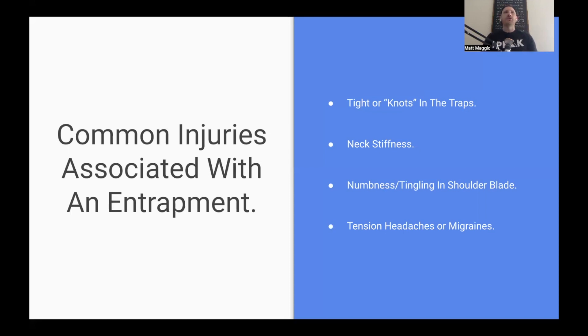Next is numbness and tingling into the shoulder blade. Nerve entrapments have a very clear clinical sign — they present with numbness, aching, burning, and tension. One of the first things to show that a nerve entrapment is going on is some tingling in that C7 area where the rhomboid, trap, and levator scap are. And then lastly, tension headaches or migraines. When the nerve is compressed and getting caught, all the muscles tighten up, they don't get enough blood flow or oxygen, and it triggers a headache. A lot of the time that headache is the body's protective mechanism saying you're doing too much. Most people pop an Advil or Tylenol and go on with their day, ignoring it — eventually they're going to have to deal with it down the road.